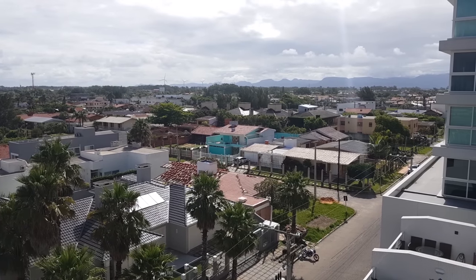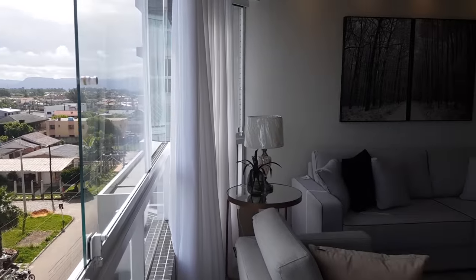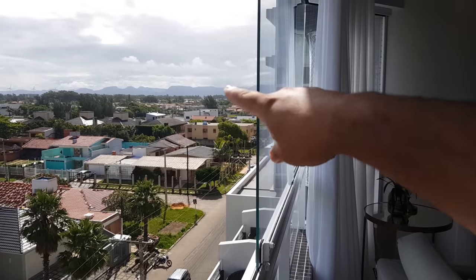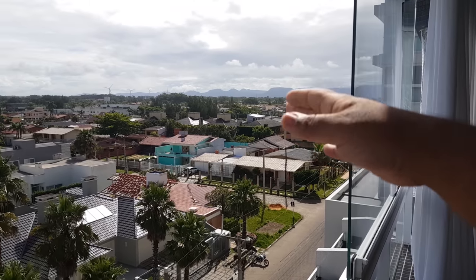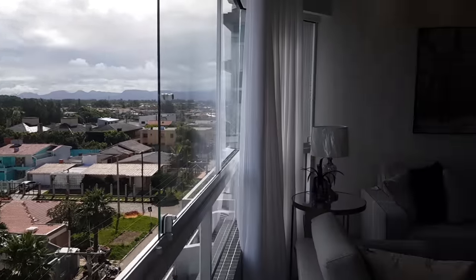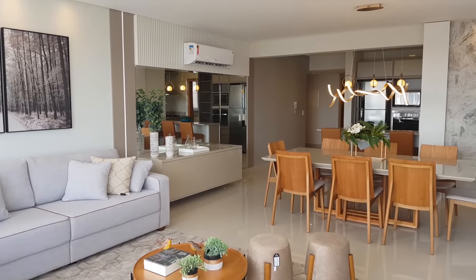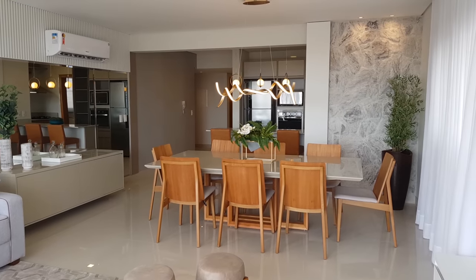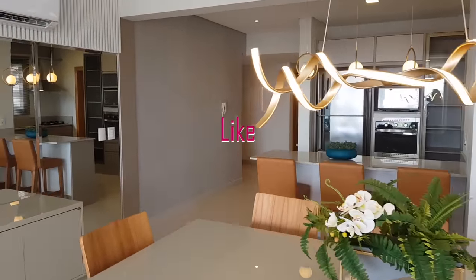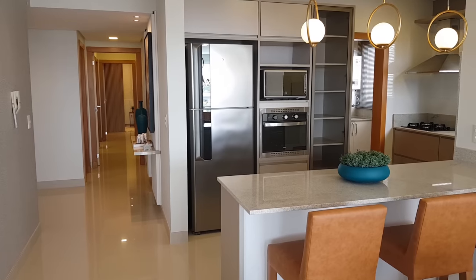Essa rua, chamada Rua Ubatuba, é como se fosse a beira-mar de Capão da Canoa. O metro quadrado aqui é praticamente o mesmo preço ou mais caro, dependendo do empreendimento, porque você consegue enxergar, além do mar, a serra, a lagoa, o parque eólico. Essa localização às vezes é mais cara que beira-mar por isso — em um apartamento de andar alto você enxerga o mar, a lagoa, a serra, as casas de Atlântida, toda a cidade iluminada à noite. Fala aí o que você prefere: vista pra lagoa, mar, cidade ou só o mar?